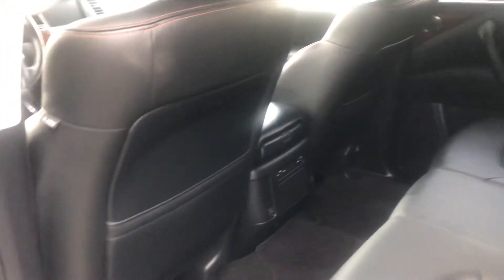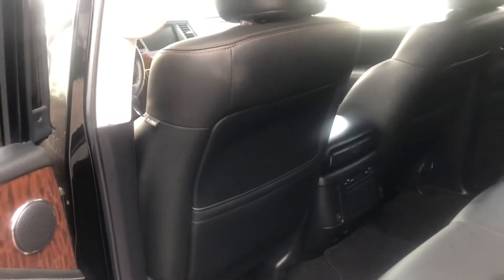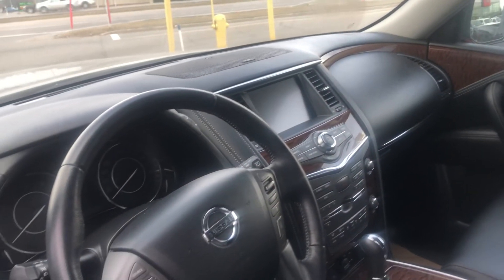Going inside now — black leather. It doesn't look like a lot of people have sat back there. There are climate controls back here as well as some additional seating in the back. As we go into the front: power locks, power windows, power seats, backup camera, and navigation.